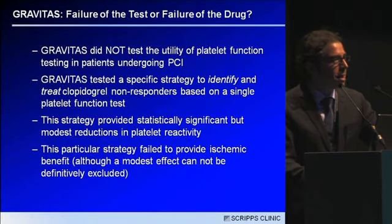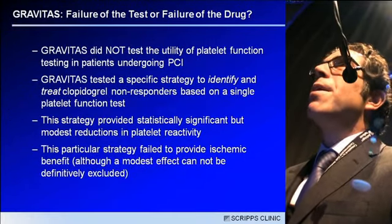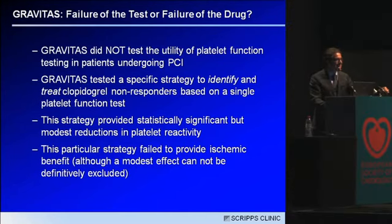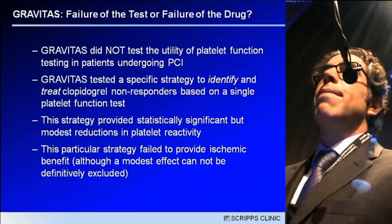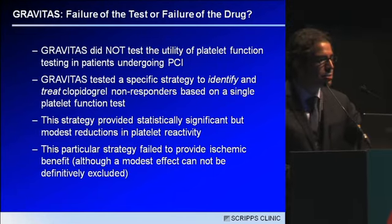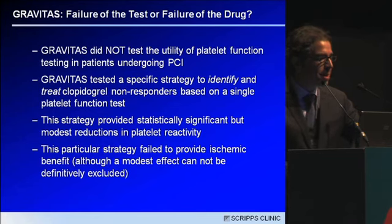So is Gravitas a failure of platelet function testing or a failure of the drug that was used? It's important to remember that Gravitas did not test the utility of platelet function testing in patients undergoing PCI, because the randomized cohort all had high on-treatment reactivity, and this was not a guided strategy. We checked it once, gave the drug, and saw how the patients did. We tested a specific strategy to identify and treat non-responders based on a single test, and this strategy provided statistically significant but only modest reductions in platelet reactivity.